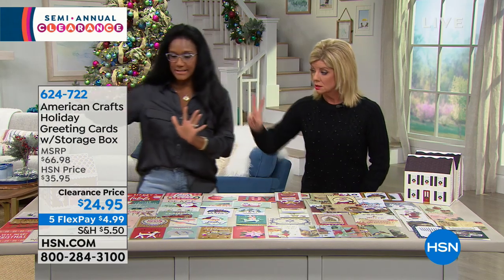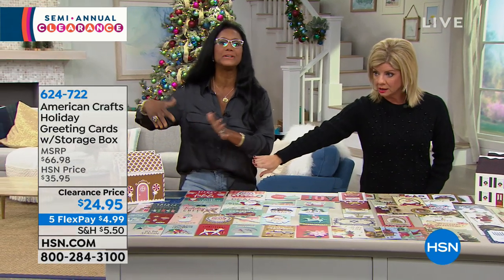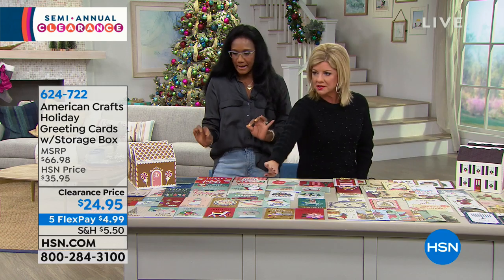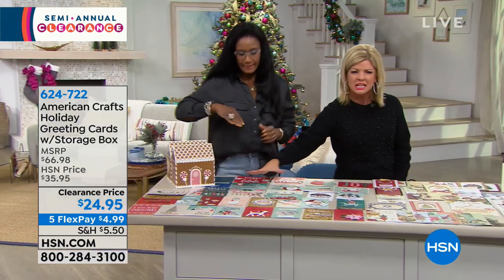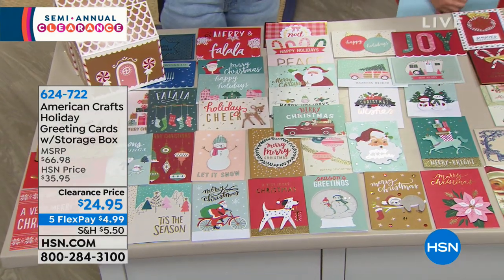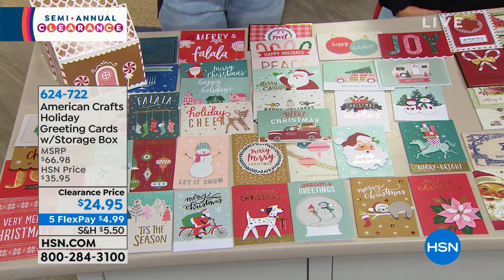We have two choices. This is the Whimsical — it's light and fresh. Look at the palette: the mint green, the pink. And then we have Traditional, which is a little bit more vintage. Both have a vintage quality to them, but I love the customization.